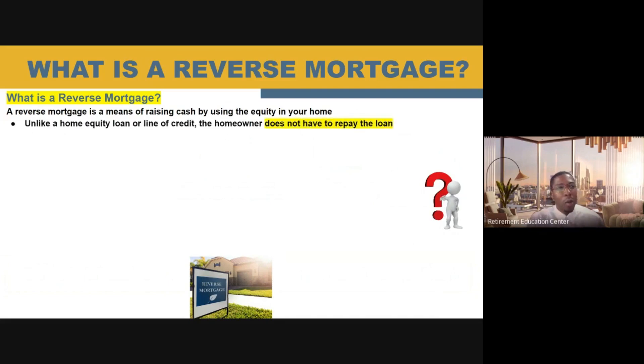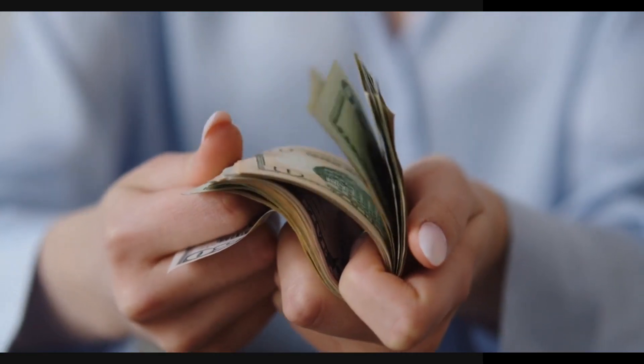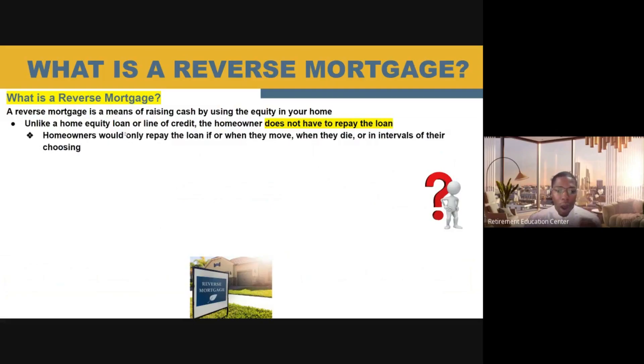Unlike a home equity loan or a home line of credit, you the homeowner do not have to pay this loan back. This is money that is reversed to you. You as a homeowner will only be required to pay this loan back if you move out of that home or if you pass away — then your kids will sell this asset and pay off the loan with the equity value in the property. Or if you choose to pay the equity interest on this particular loan, that's the only time you would be required to pay it back.